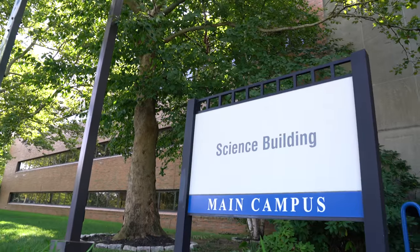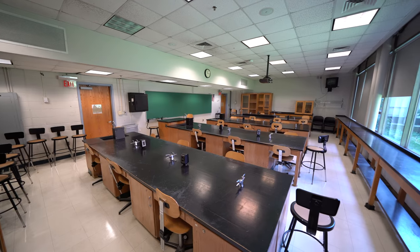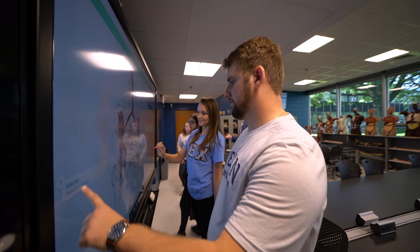The need for qualified health care professionals in the United States is growing. We have to meet that demand. This renovation doubles our space when it comes to what we can provide in the way of instruction for these type of human body courses, and that's huge.